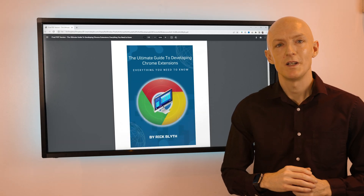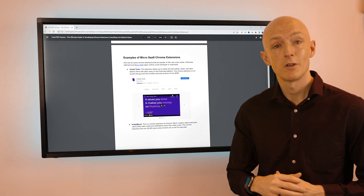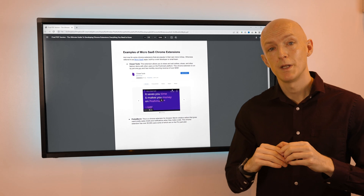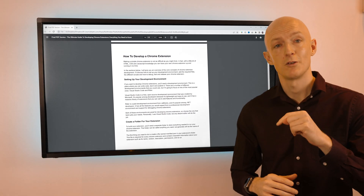If you want the inside scoop on how to build, test, publish, and promote a profitable Chrome extension, download my free PDF quick-start guide on developing Chrome extensions from the link in the description below.